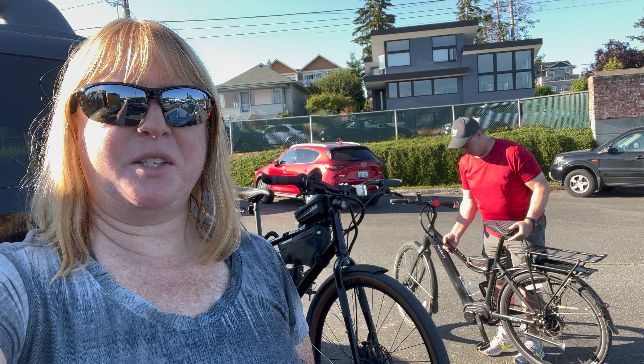Good morning. Dave's just getting his bike off the car. We are going to take the Guaymas Ferry over to Guaymas Island, bicycle around the island today. Should be fun. It's a gorgeous day, not a single cloud in the sky. We have lathered ourselves up with sunscreen so we don't burn to death, and we are looking forward to a fun adventure.